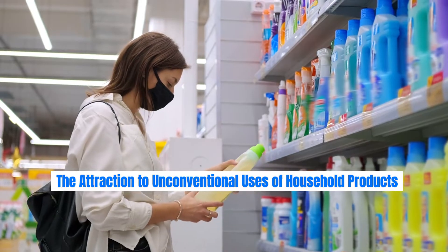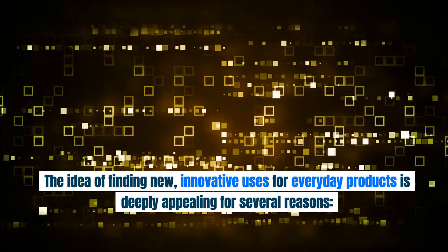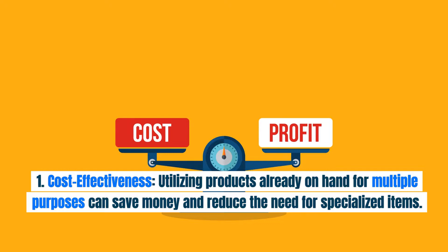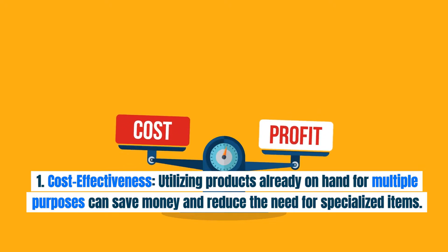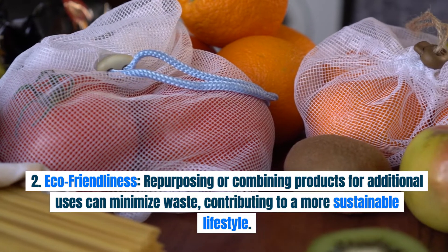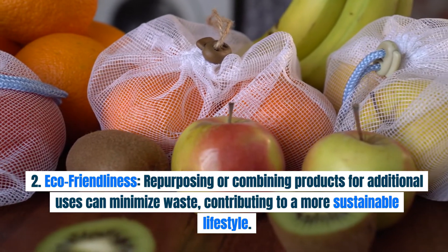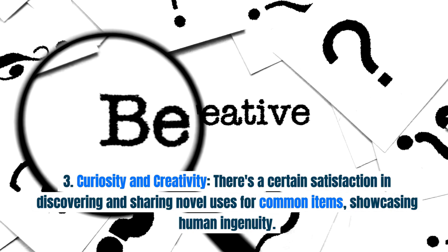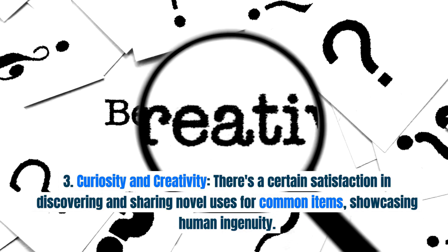The Attraction to Unconventional Uses of Household Products. The idea of finding new, innovative uses for everyday products is deeply appealing for several reasons. First, cost effectiveness: utilizing products already on hand for multiple purposes can save money and reduce the need for specialized items. Second, eco-friendliness: repurposing or combining products for additional uses can minimize waste, contributing to a more sustainable lifestyle. Third, curiosity and creativity: there's a certain satisfaction in discovering and sharing novel uses for common items, showcasing human ingenuity.